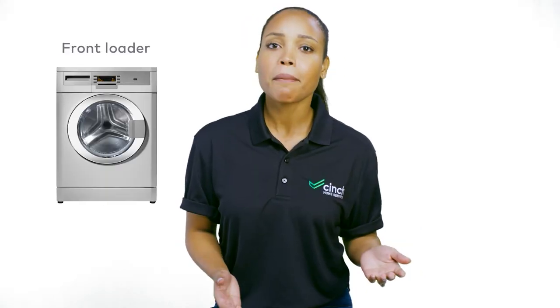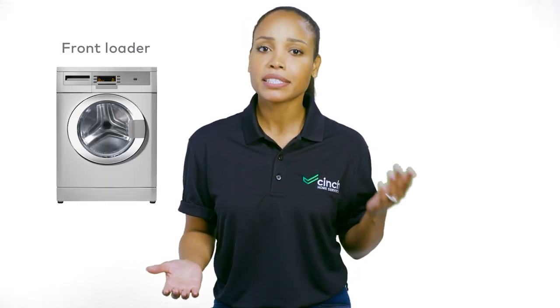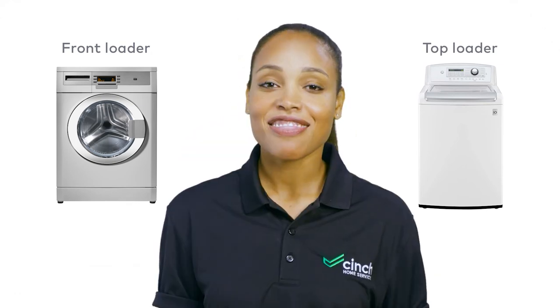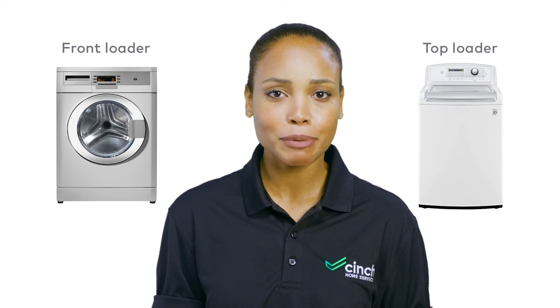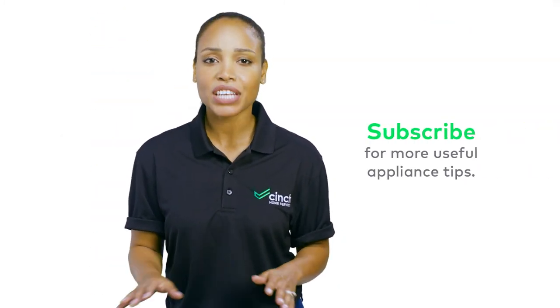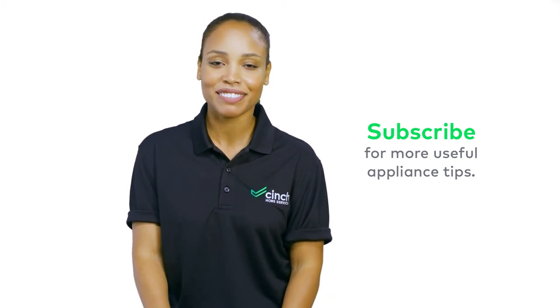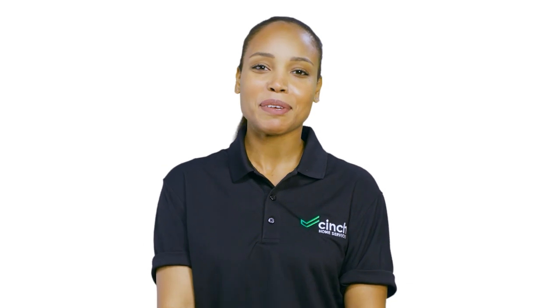When we get down and dirty with the details, front loaders might sound like a better choice, but top loaders can certainly be the right fit for certain lifestyles. And that's the nitty-gritty on the differences between washers. But which one seems like the best choice for you? Let us know in the comments. And whichever one you like, Cinch is always here to keep it spinning smoothly. All right now, let's get to cleaning, people.